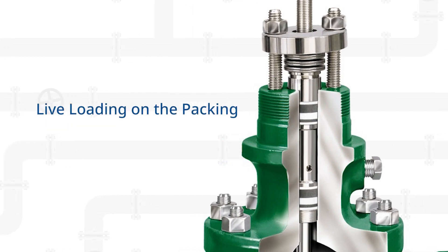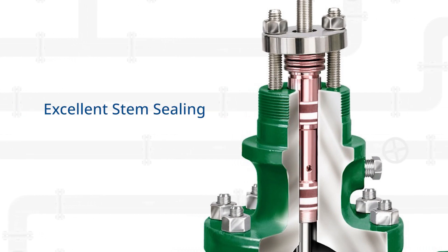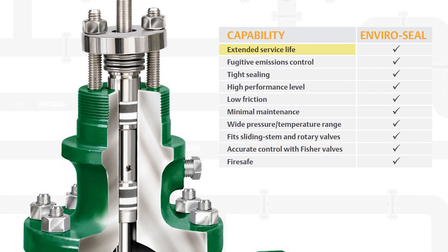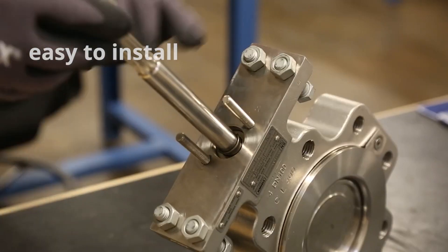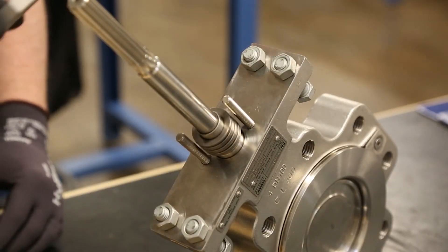The live loading feature provides a constant load over the packing throughout its life. This feature helps to achieve excellent stem sealing without the need for frequent packing box adjustment. EnviroSeal Packing System extends the valve service life and reduces maintenance expenses. It is easy to install in existing valves, as all parts needed are available in a convenient kit.